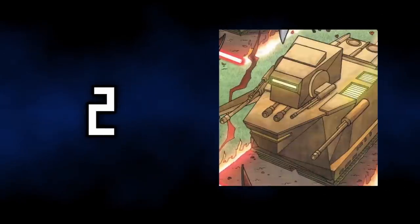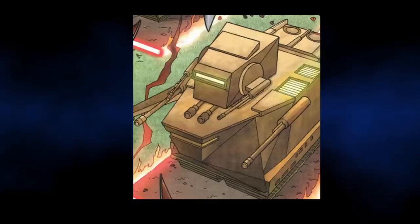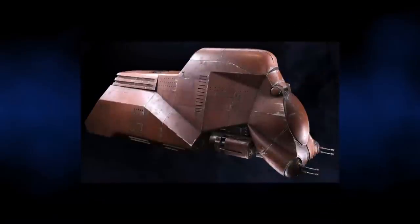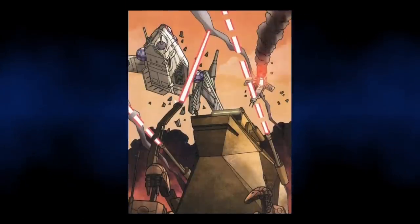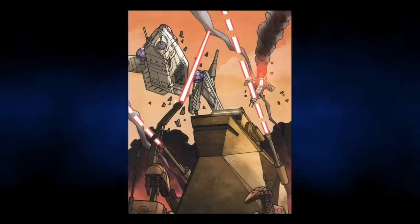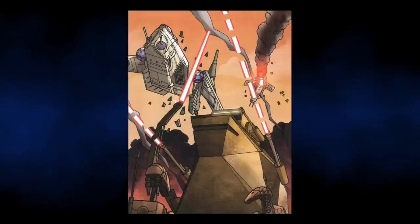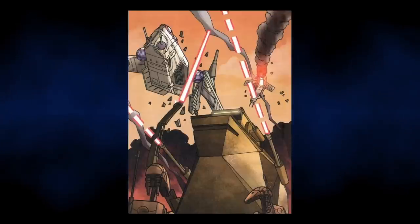At number two, we have the Scythe Harvester. Probably the coolest tank on this list, the Scythe Harvester was built by the Separatists to fight against the clone armies. It was a unique vehicle, probably developed off the success of the multi-troop transport seen in the Battle of Theed in The Phantom Menace. Huge in size and able to transport battle droids into the thick of battle, the Harvester was well-armoured and featured a significant array of weapons. On top of the tank was a turret similar to those of the later-built AT-AT, fitted with four laser cannons, with two more attached to the side of the tank.